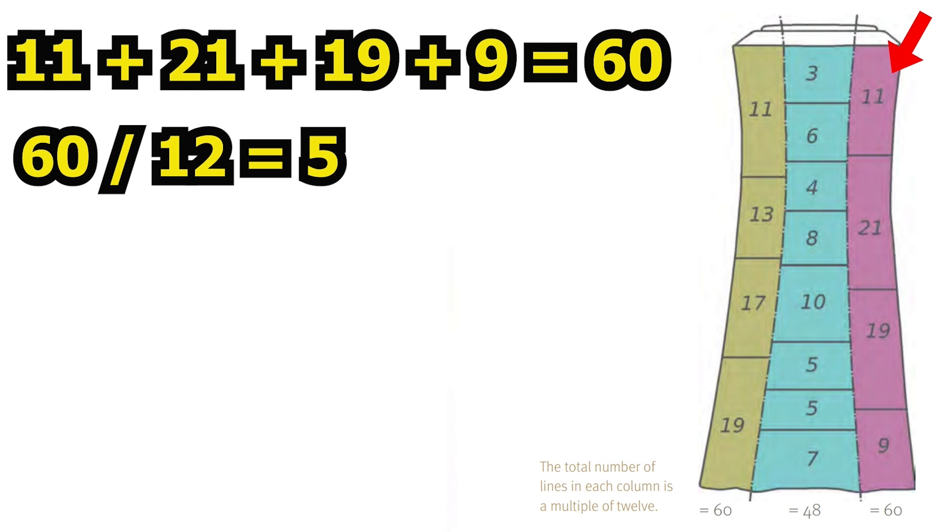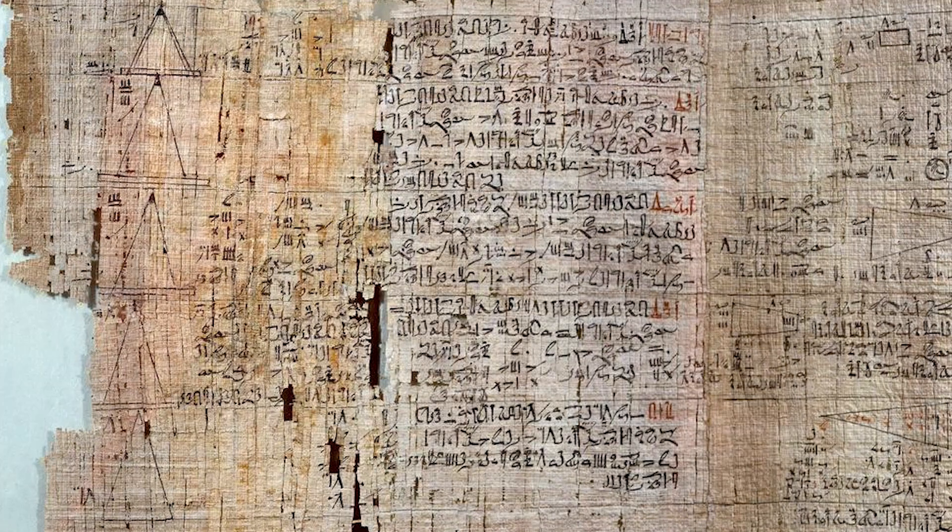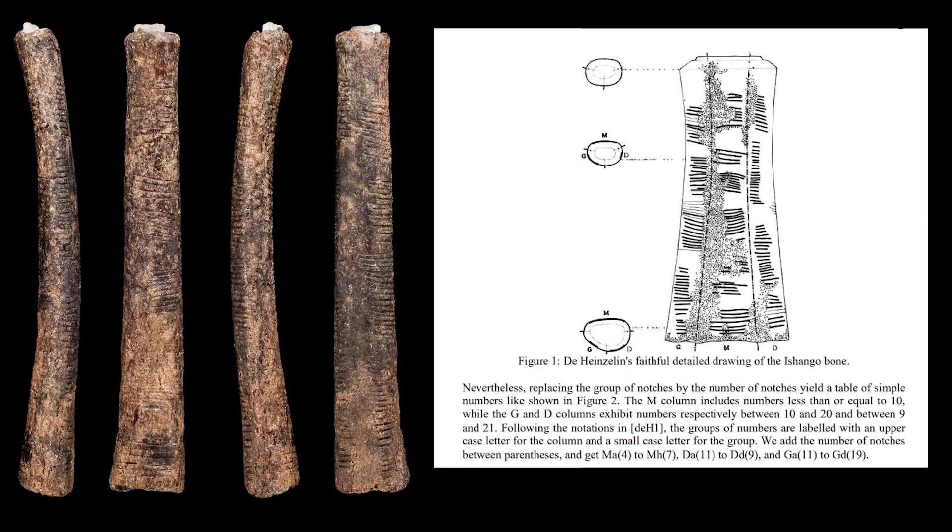Thus, the Ishango bone showcases the earliest examples of what's known as the Base 12 System. It's this Base 12 System that will become the foundation of all Egyptian mathematics. It is from the Egyptians we get our conception of timekeeping and calendars. This is why a minute is 60 seconds, why an hour is 60 minutes, and why there are 12 months in a year. It is this Base 12 System, invented 20,000 years ago in Central Africa, that we use to order our lives to this very day.